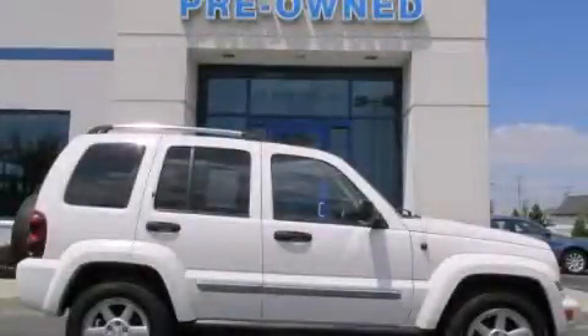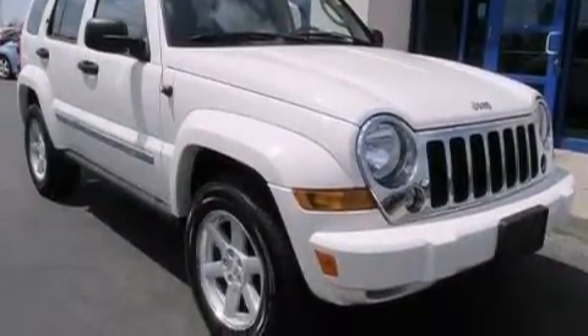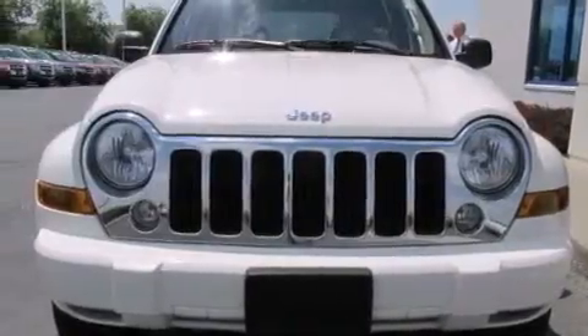This is a 2005 Jeep Liberty, a vehicle with safety, comfort, and space. This SUV has an automatic transmission, a six-cylinder engine, and the added safety and control of four-wheel drive.